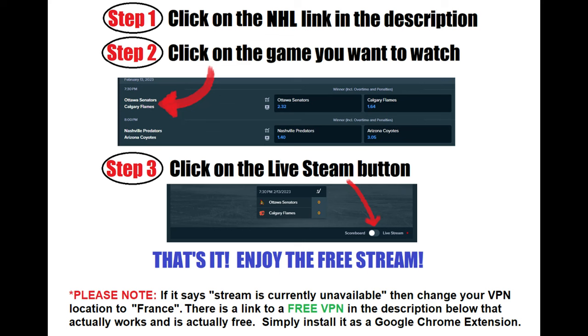Step 2. On that page, you will see all the NHL games that are live or scheduled to start soon. You simply click on the game that you want to watch, and then on the next page you'll see a white button that says "Live Stream." Click that button and the stream will start playing, assuming the game is live.